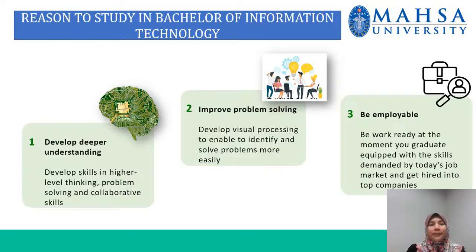Here are a few reasons why to study the Bachelor of Information Technology. Number one, develop deeper understanding — you can develop your skills in higher level thinking, problem solving, and collaborative skills. Number two, improve problem solving — develop visual processing to enable you to identify and solve problems more easily.